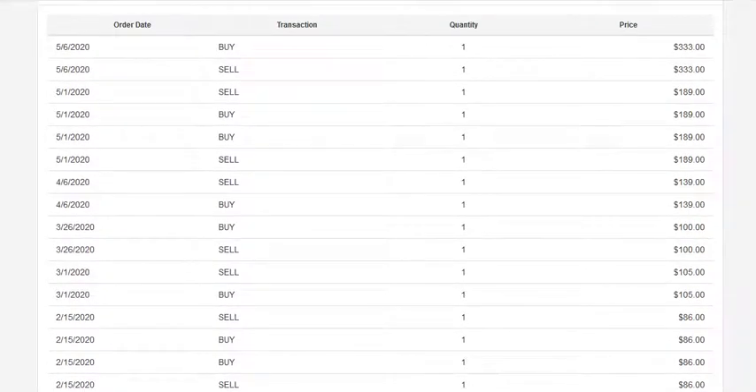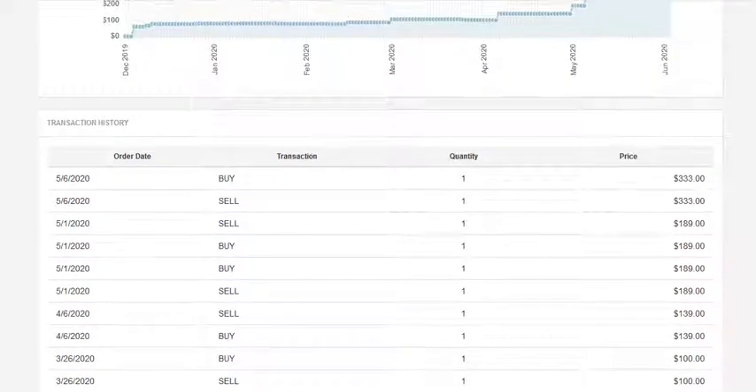Then in the beginning of March, when the market really began to take off, we saw a sale for $105, and then later that month another sale for $100. In April, just not long after the $100 sale, we had a $139 sale, then a $189 sale. And then just last month, we had a sale for $333.